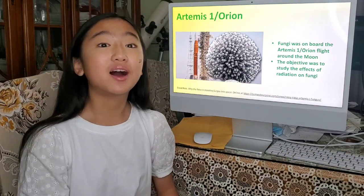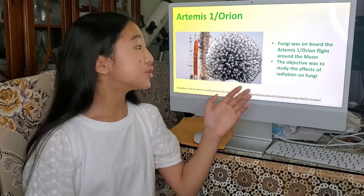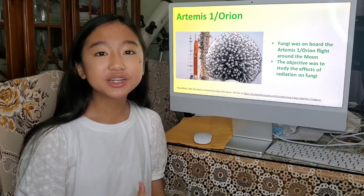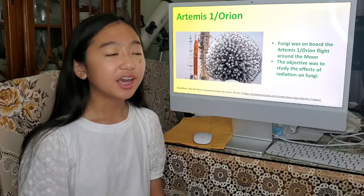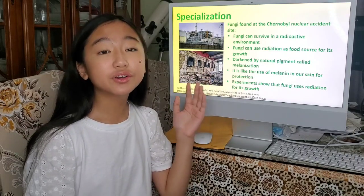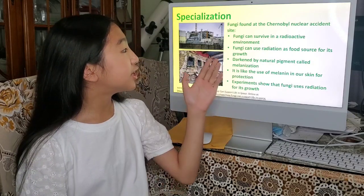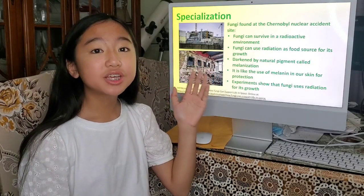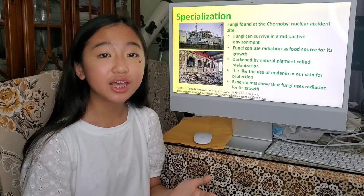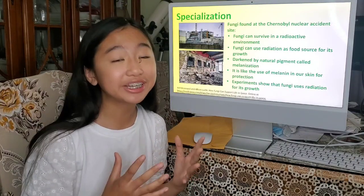Have you ever heard about Artemis 1? They actually brought fungi aboard with them to fly around the moon, because they wanted to run an experiment to see how radiation affects fungi. And talking about radiation — fungi was actually found at a nuclear accident site called Chernobyl. It has been studied that fungi can use radiation as a food source for its growth, using a natural pigment that we also use to protect ourselves from solar radiation.